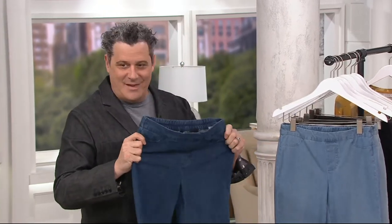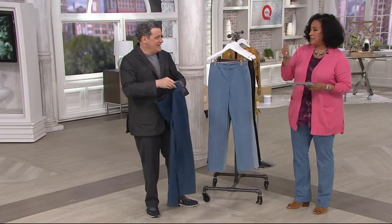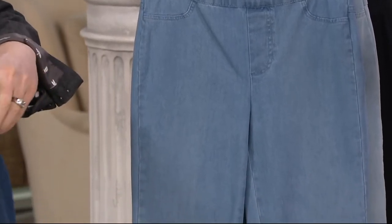We have sizes zero through 28. We have inseam petite, regular, and tall. That's so great — this is such a great opportunity for everybody.